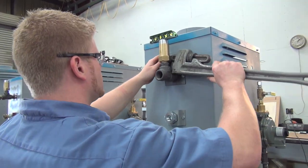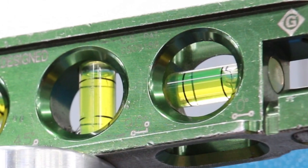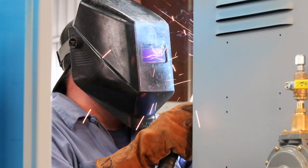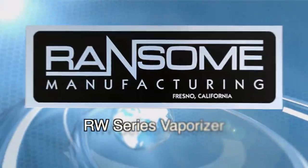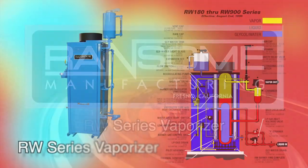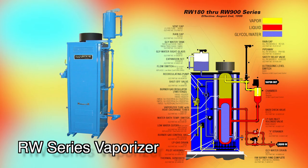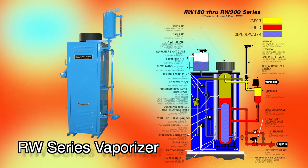Attention to detail and careful construction, together with the highest quality controls and testing, are hallmarks of our brand. Our line includes the RW series vaporizer, which consists of a vertical ASME-rated pressure vessel submerged in a water bath and heated by a gas burner.